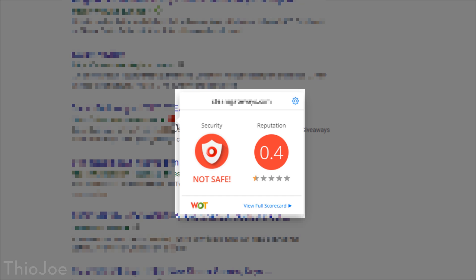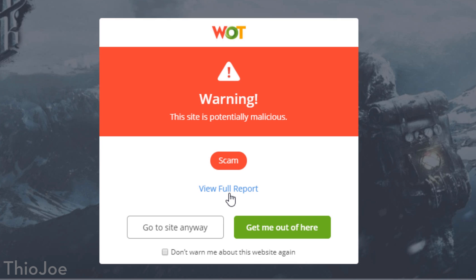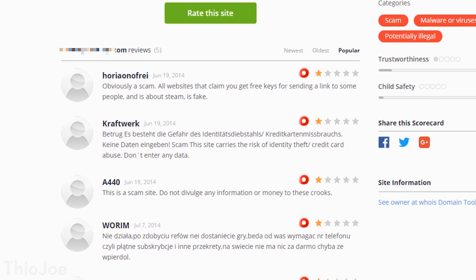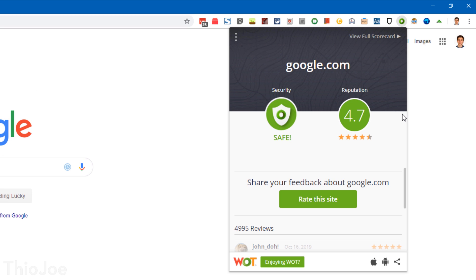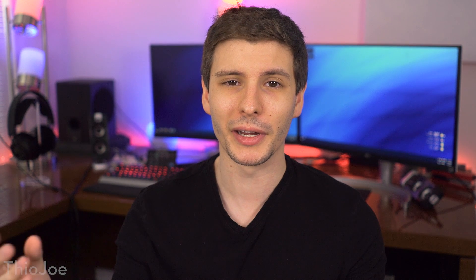If you happen to go to a red website anyway, it'll pop up a warning to tell you the site is potentially dangerous and why. You can click the scorecard to see why it got the rating and read reviews from users. This extension is totally crowdsourced, meaning it relies completely on ratings by users. More popular websites will have more ratings and be more reliable. Some websites might not be rated at all if not enough users have reviewed them, but you can still check and get an idea if something is blatantly bad about a website.